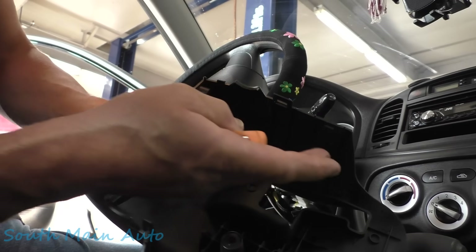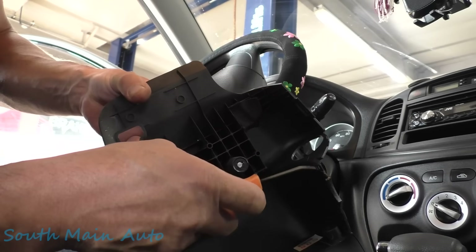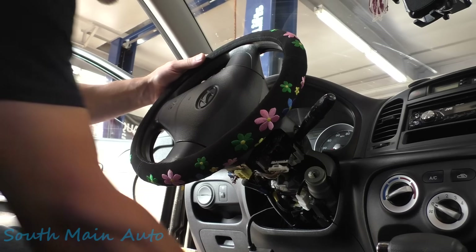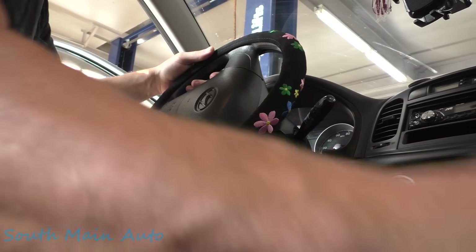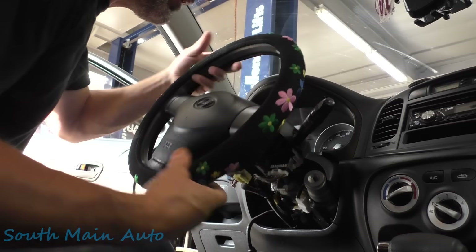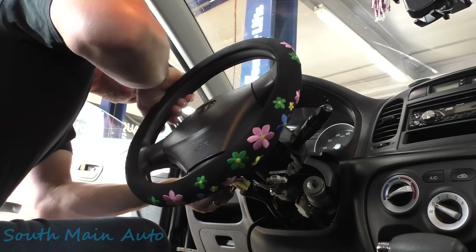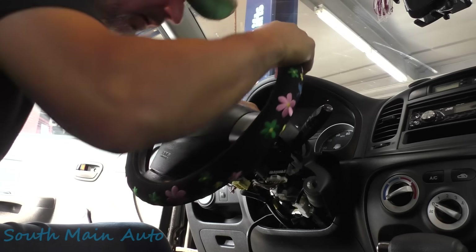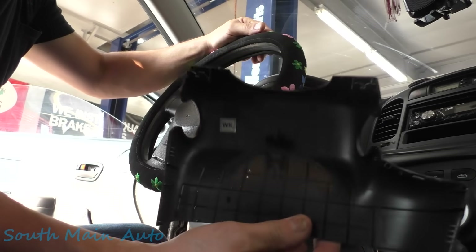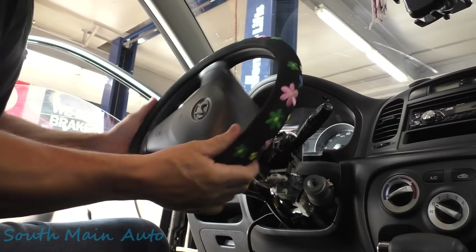So this is what's on the driver's side - retainer there, retainer there. Little guide pins; this is over on the keyhole side - one there, one there. No casualties. We need to straighten out the wheel again and then we should be able to pop the top half off. There it is - the top half. That's what that looks like; not a big deal. Now we're working over on this side.